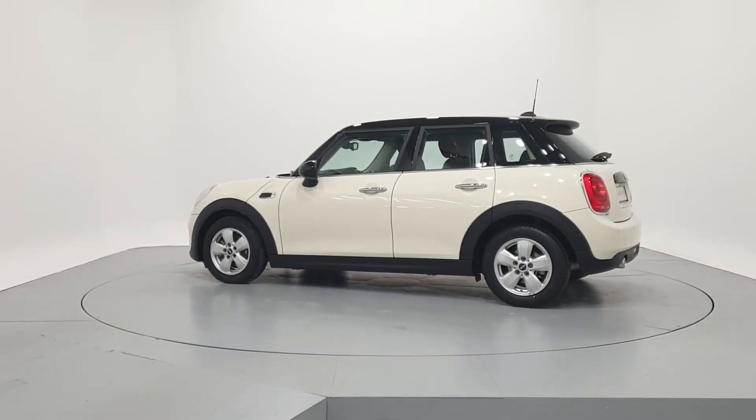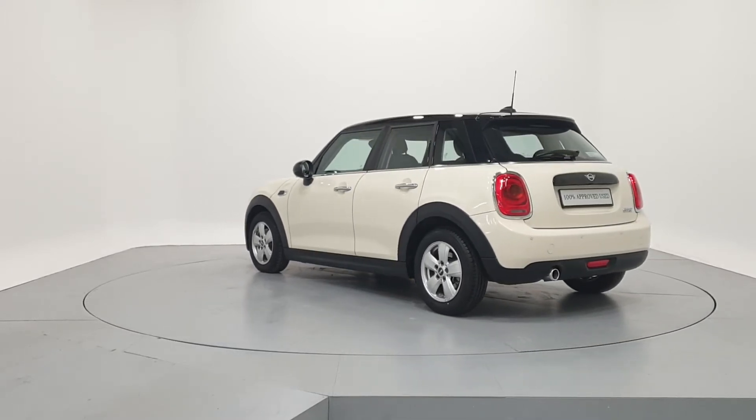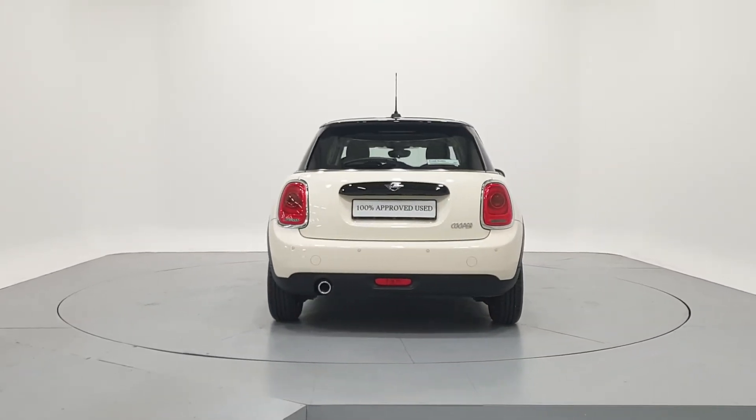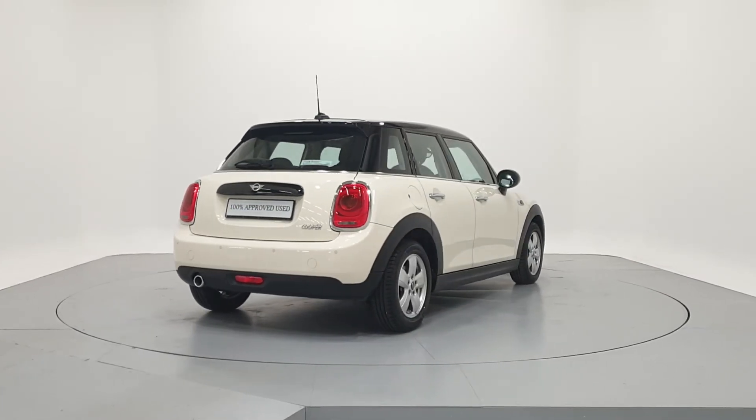We can tailor finance packages to suit your budget through a variety of finance options available from MINI Financial Services. PCP with fixed low monthly payments and a guaranteed future value, or Hire Purchase with fixed monthly repayments and low APRs.